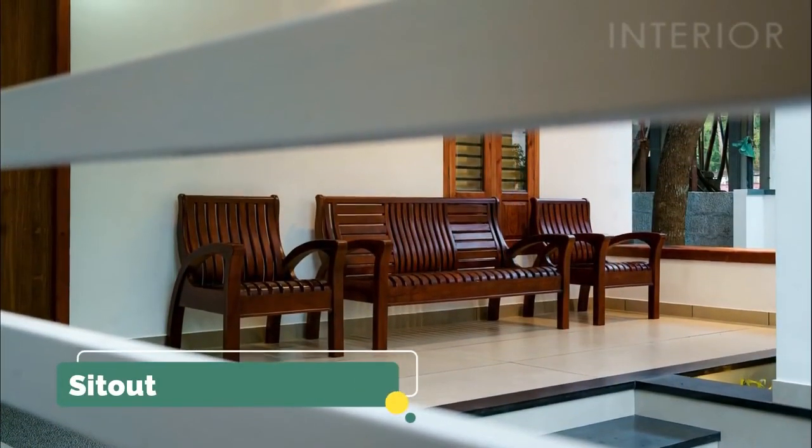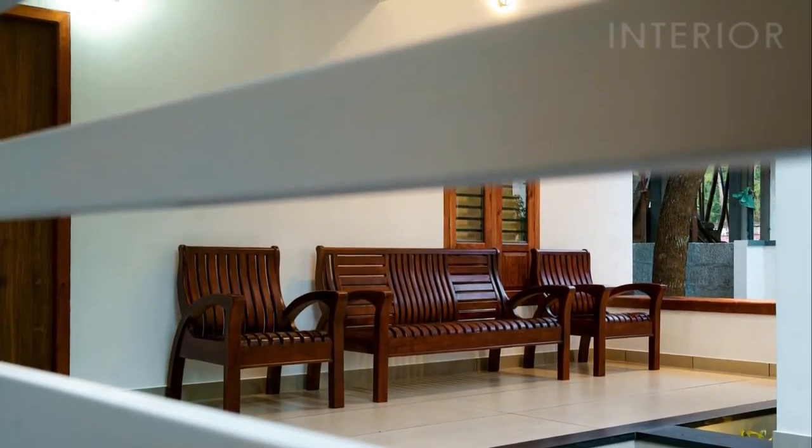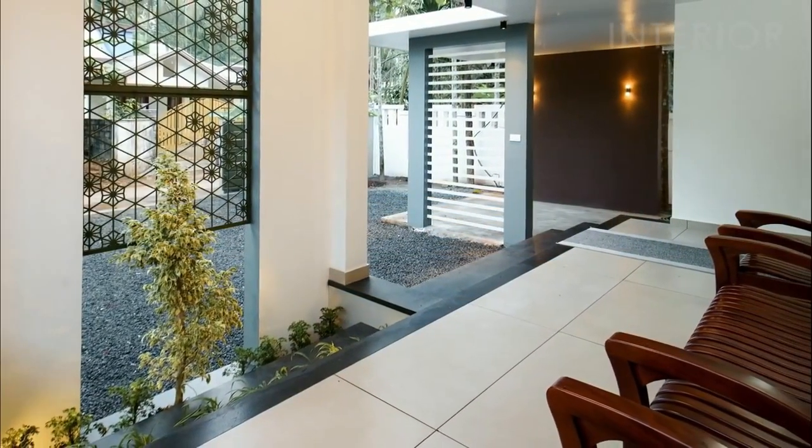The sit-out is spacious. Wooden chairs are provided in a simple and attractive design. An indoor garden has also been set up with planter boxes on the steps.